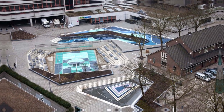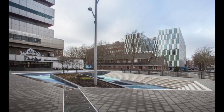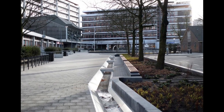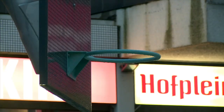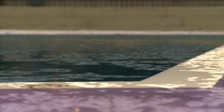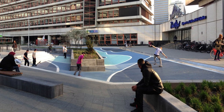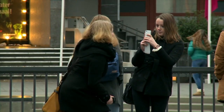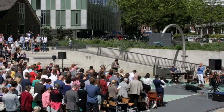The Water Square has become an important landmark in Rotterdam and a symbol of the city's commitment to sustainability. The square has received several international awards for its innovative design and contribution to water management, and has inspired similar projects in other cities around the world. It has had a significant impact on Rotterdam's landscape and economy, becoming a popular tourist attraction and an important venue for cultural events, hosting numerous concerts, festivals and art exhibitions.